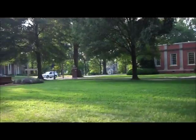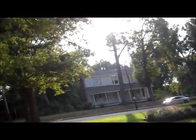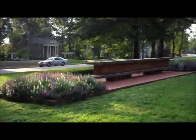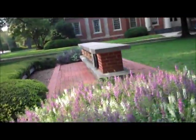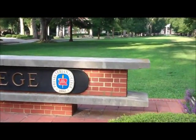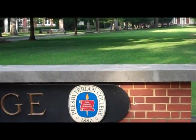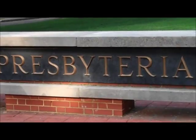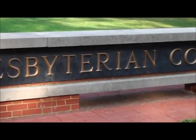And here is the end of Presbyterian College — of where they'll let us go. It's not a very big campus, but it feels like home. It's really close together. It's a good campus — I like it a lot. Presbyterian College, 1880. Dum vivimus servimus. Presbyterian College. That's it.